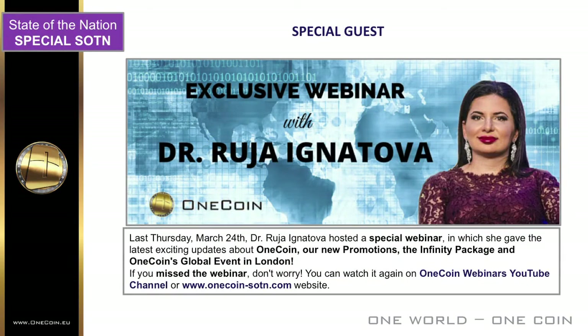On Thursday, March 24th, Dr. Ruja Ignatova hosted a special webinar in which she gave the latest exciting updates about OneCoin, our new promotions, the Infinity package, and OneCoin's global event in London. If you missed the webinar, don't worry — you can watch it again and keep up with all the latest updates. Check our website or visit the OneCoin Webinars YouTube channel or onecoin.so.th.com for more information.